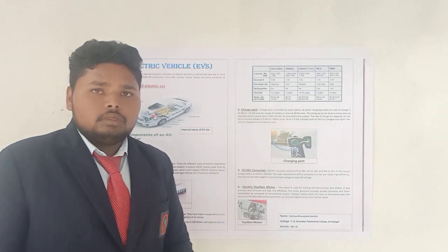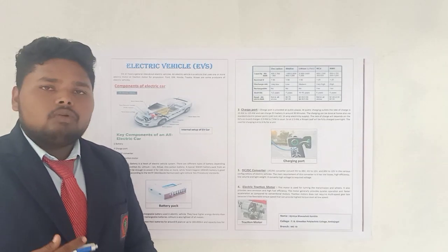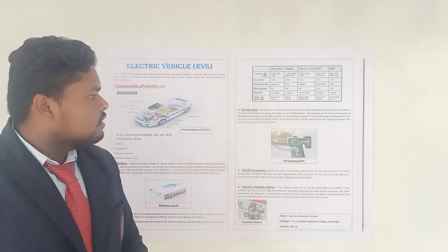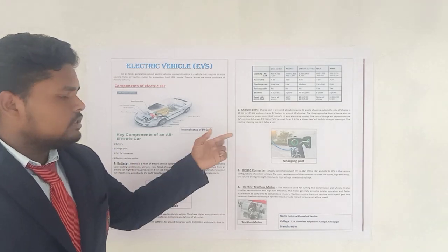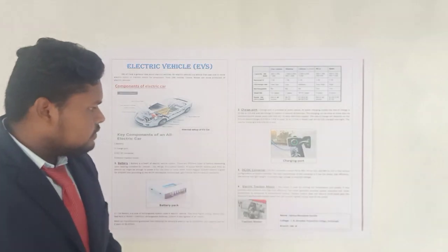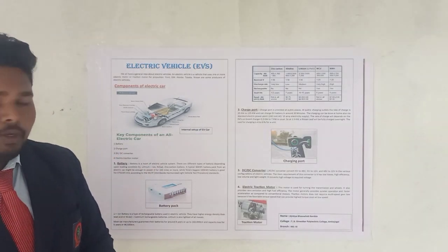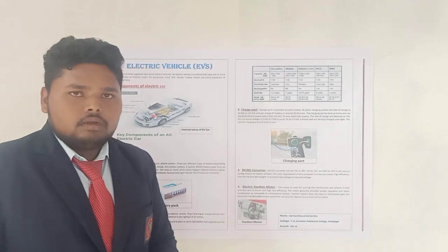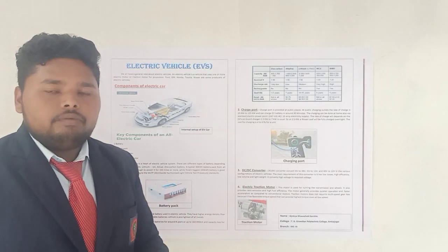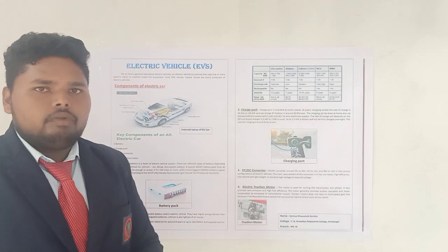Friends, we are discussing about the charging, so it is also important to know about the charging cost. If you want to charge your battery for 1 unit, then for 1 unit it costs about 4 to 6 rupees. Then the third component is the DC to DC converter. Friends, the DC converter is a very important concept in this electric vehicle, because the DC converter converts higher voltage into lower voltage. If 48 volts is coming in and we require only 12 volts, then this DC converter converts 48 volts into 12 volts.